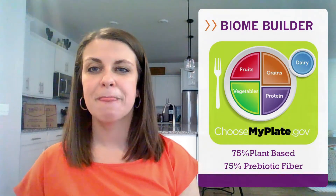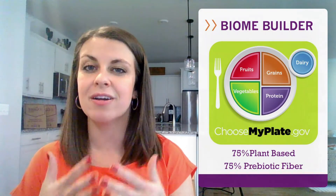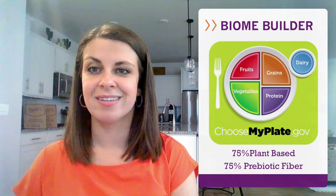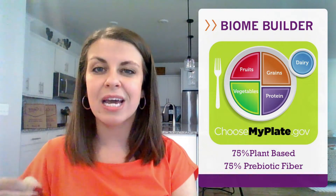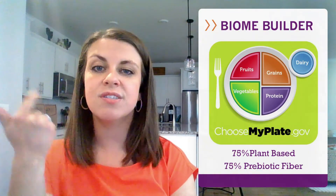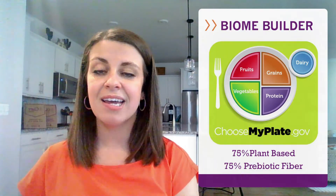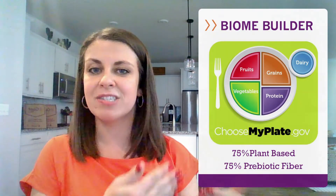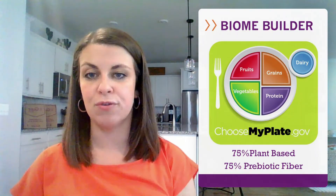One of the best ways to support good gut health is to follow a balanced diet and eat a variety of foods. A diet with different food types can support a more diverse microbiome. MyPlate demonstrates how to build a balanced plate and shows portion sizes. With a strong emphasis on fruits, vegetables, and grains, it's 75% plant-based, which means it's already 75% prebiotic fiber-filled foods. Follow MyPlate and your gut will thank you.